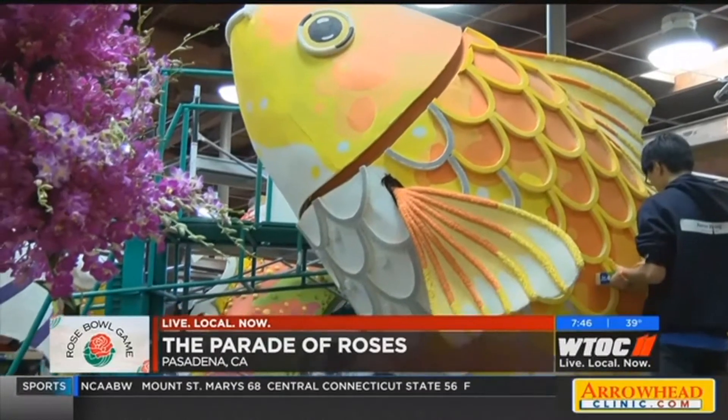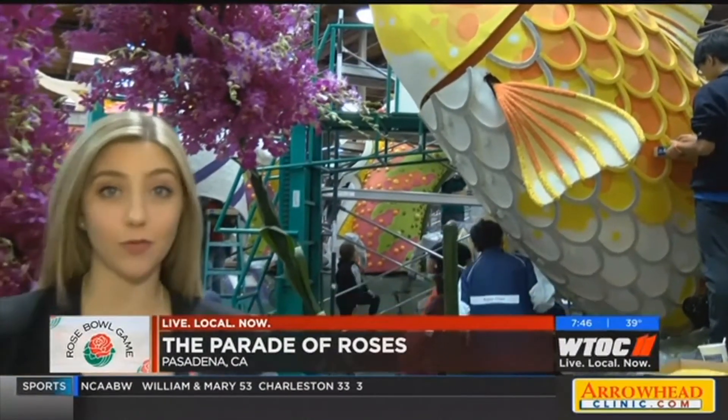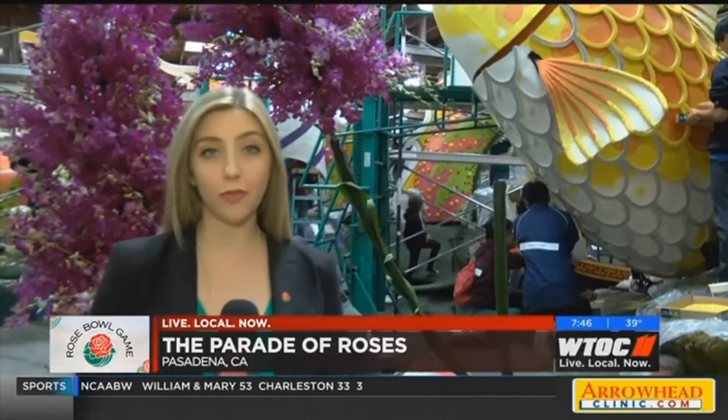The floats aren't finished when they stop rolling in that Rose Parade. They actually have to stay in good shape for weeks afterwards to do their own parade float show, and that makes the work that they're doing here today even more important to keep those flowers looking crisp.